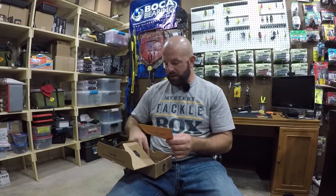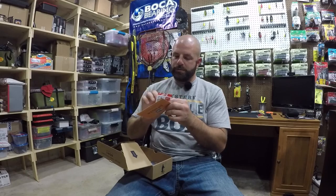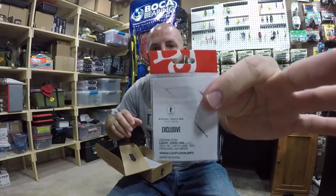And last up we have the Donkey Rig Terminal, which I'm not familiar with. The Donkey Rig is pretty much a double Fluke Rig. I'm going to give you guys a quick tip on this Donkey Rig — how to tie Palomars all the way around.